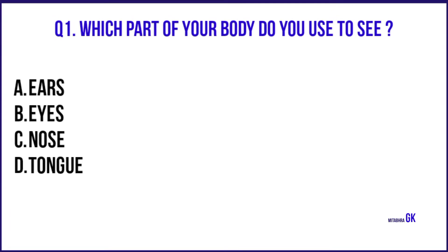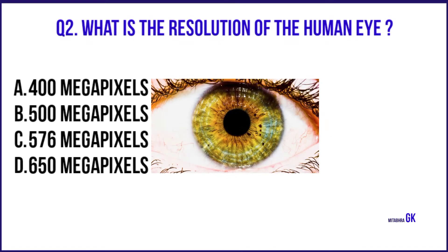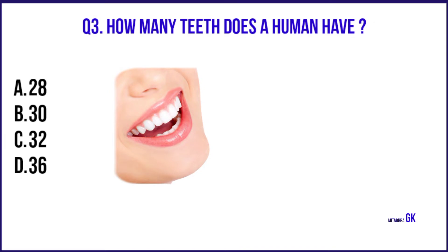Which part of your body do you use to see? Eyes. What is the resolution of the human eye? 576 megapixels. How many teeth does a human have? 32.